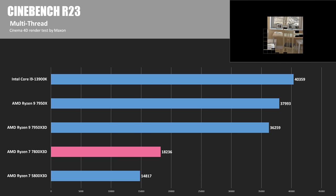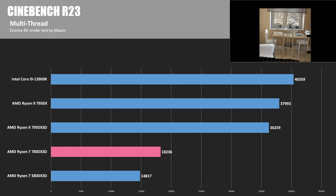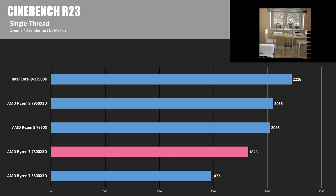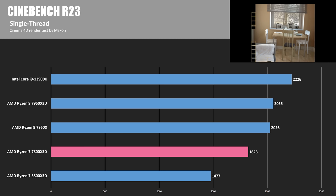Let's run through some quick benchmarks. First, Cinebench R23: in the multi-thread test the 7800X3D got 18,236 points on average, a decent improvement over the previous generation 5800X3D, though the 7950X and 3900K score much higher due to their additional cores and threads. In the single-thread test the 7800X3D hit 1,823 points — an improvement over the 5800X3D but staying a bit behind the 7950X and 7950X3D, primarily due to their higher frequencies. The 13900K still dominates this test with a score of over 2,200.